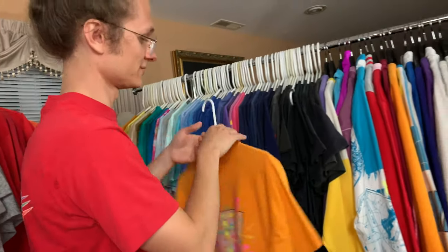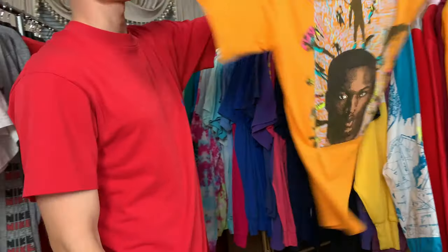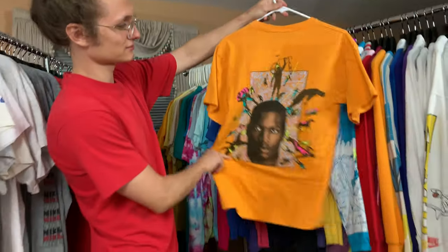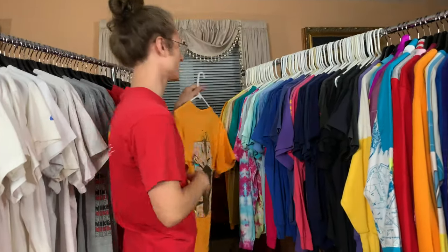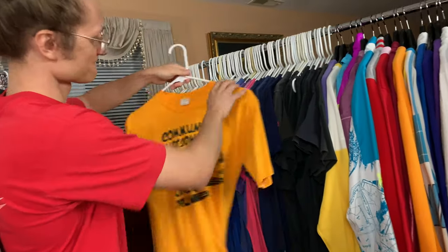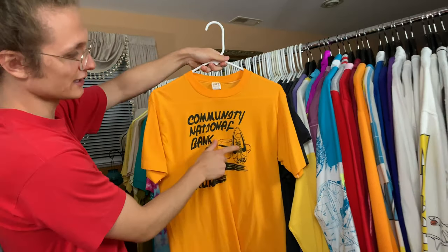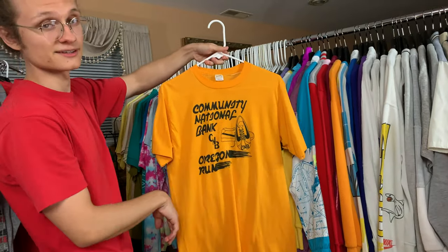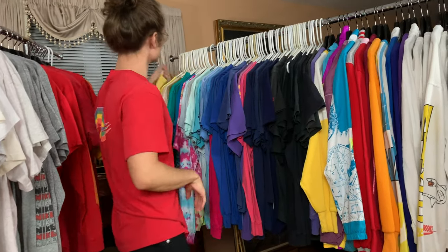I ran out of wooden hangers so I had to use these plastic ones unfortunately. Bo Jackson playing sports — really, really cool. The vibrant orange is just insane. Community National Bank, Oregon Ron — I love that shoe. The perspective is so cool.